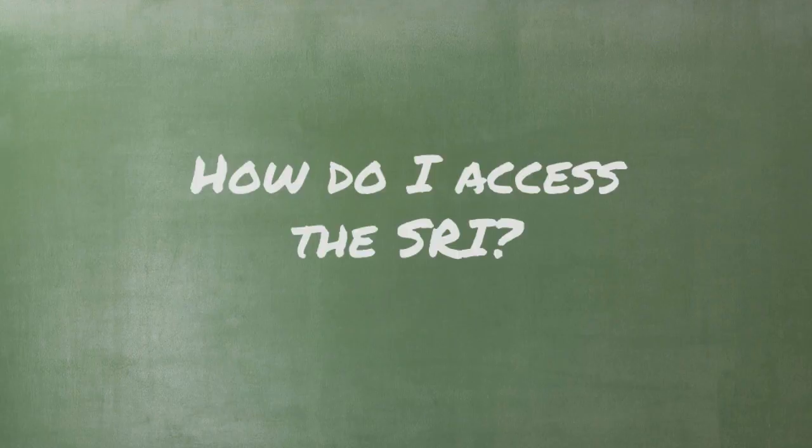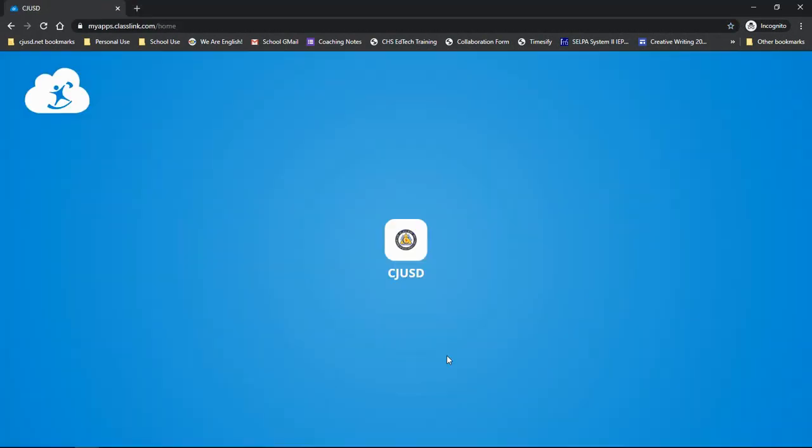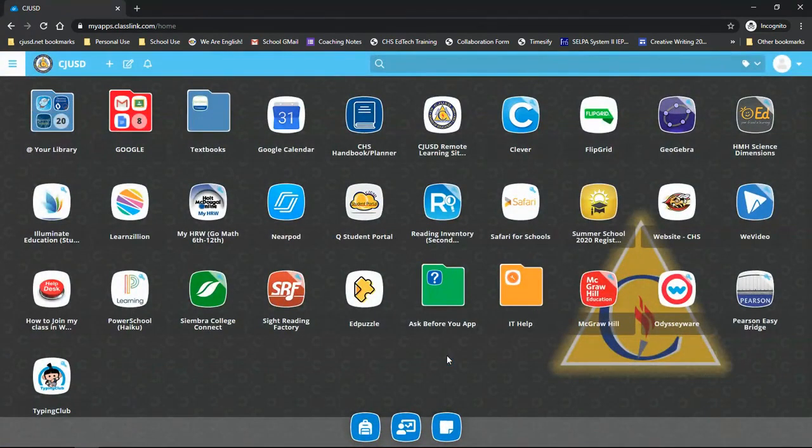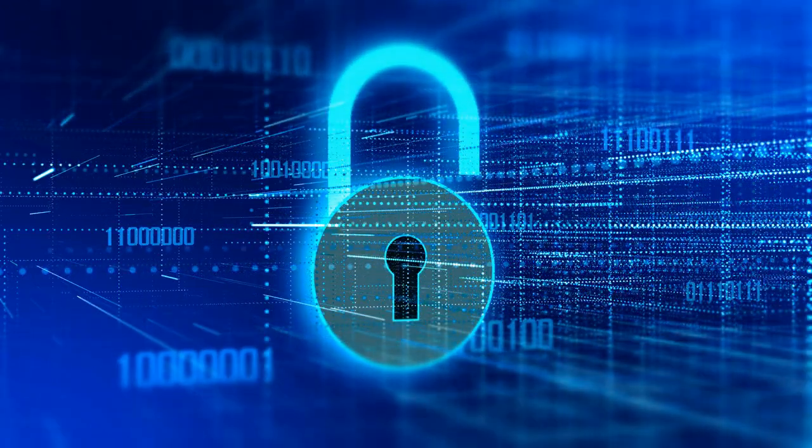And this brings us to our final question: how do you take the test? This part is really easy. The first step is to log into your ClassLink account. If you need help, check out the Accessing ClassLink video — you can find the link in the video notes. From your ClassLink homepage, click on the Reading Inventory button right here. This will take you into the portal to access the test. Click the blue Reading Inventory button, and you're in! Your teacher will give you additional directions about how to ensure test security while you are taking the test.